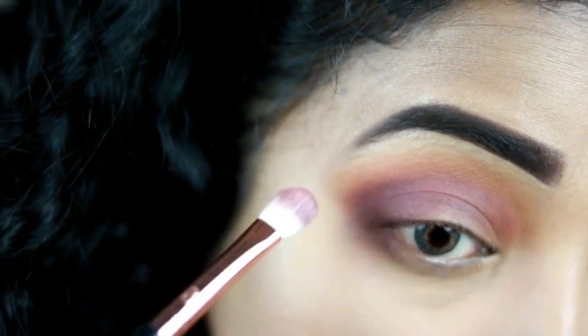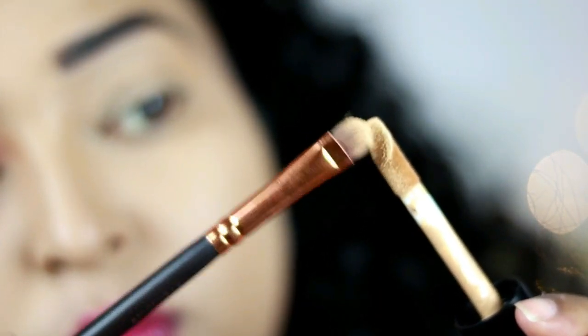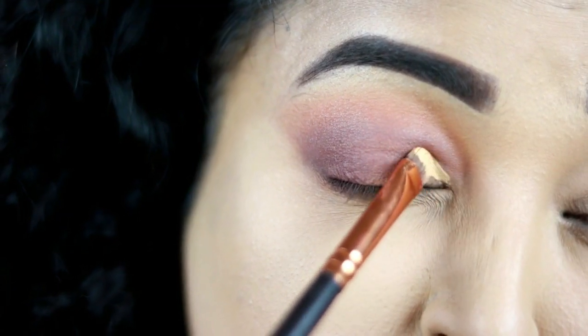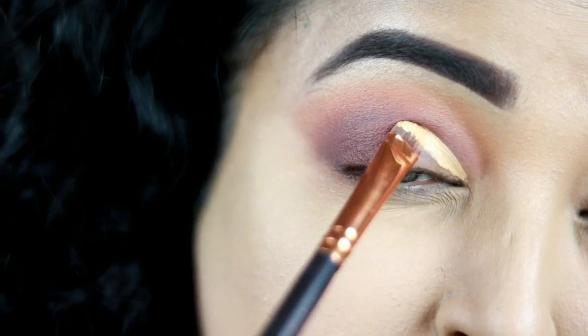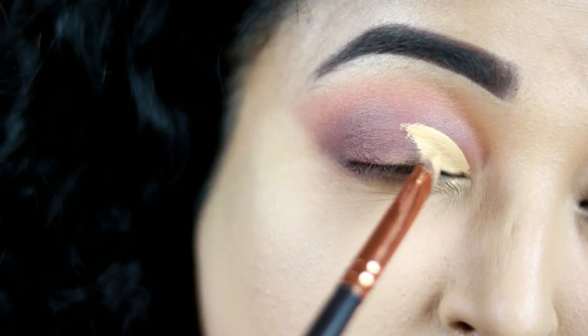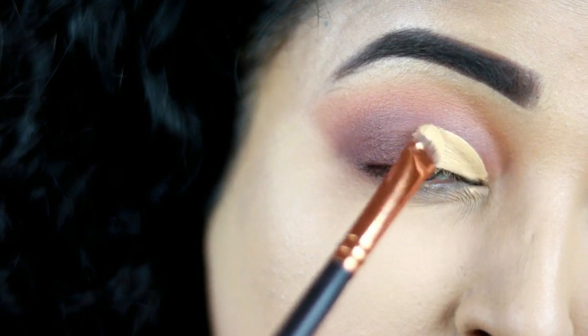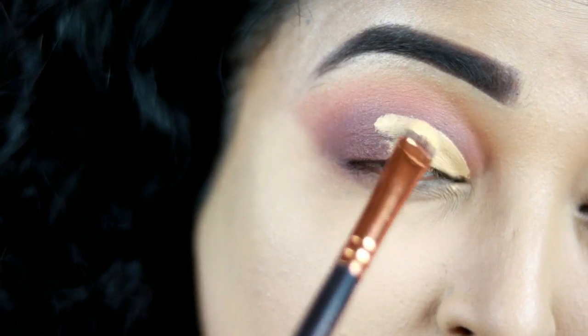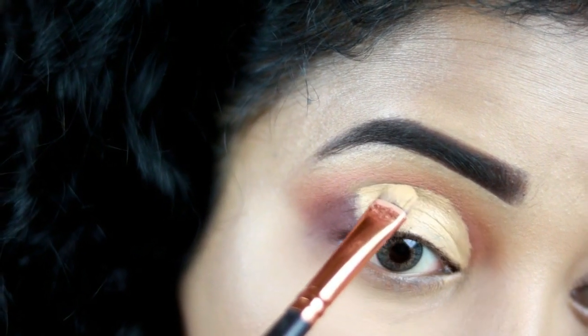This sort of eye look needs a lot of blending, so take your time. Now taking a concealer on a flat shadow brush from Zoeva, I'm going to cut my crease halfway — doing a half cut crease. This concealer will provide a base for the next eyeshadow to work on. For special occasions, you can cut your crease like this and apply a shimmery or matte shade of your choice.